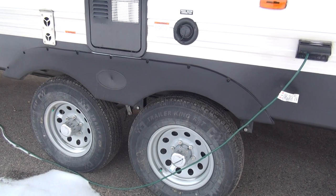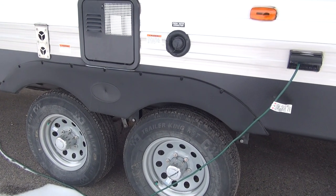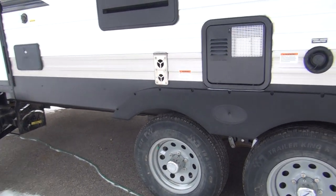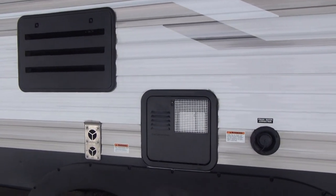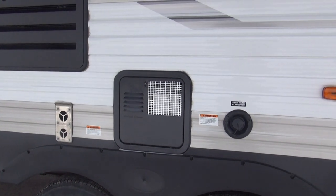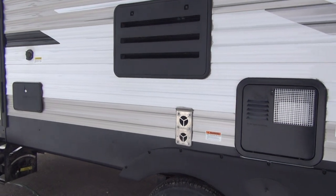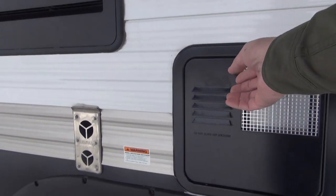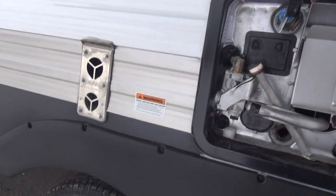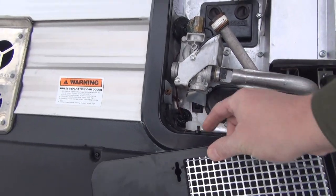There are 15-inch tires on powder-coated gray wheels with a beauty ring — a nice looking wheel and tire combination that does the job well. Dutchman runs a 6-gallon gas/electric DSI water heater, which means direct spark ignition — you just flip the switch from inside and it does its thing. It also has an electric option controlled by a little switch on the outside.